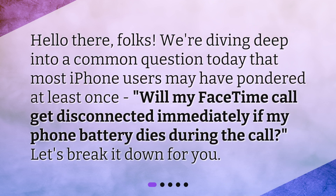Hello there, folks. We're diving deep into a common question today that most iPhone users may have pondered at least once: Will my FaceTime call get disconnected immediately if my phone battery dies during the call? Let's break it down for you.